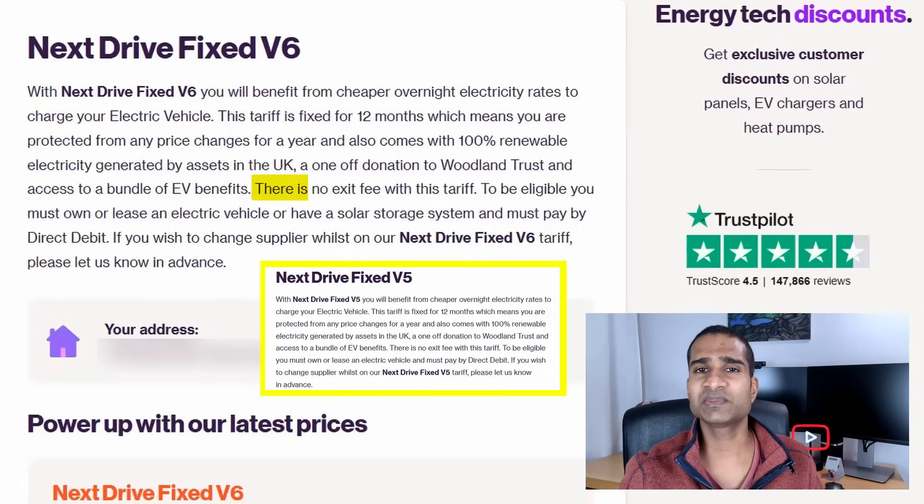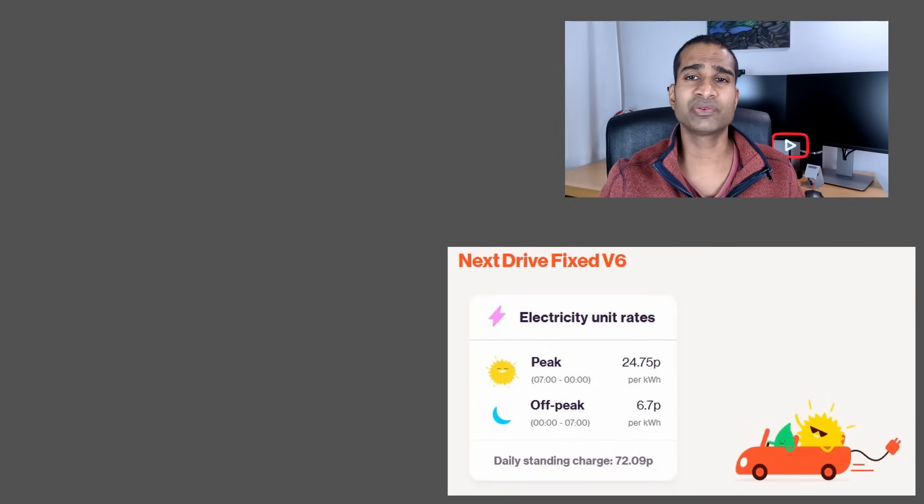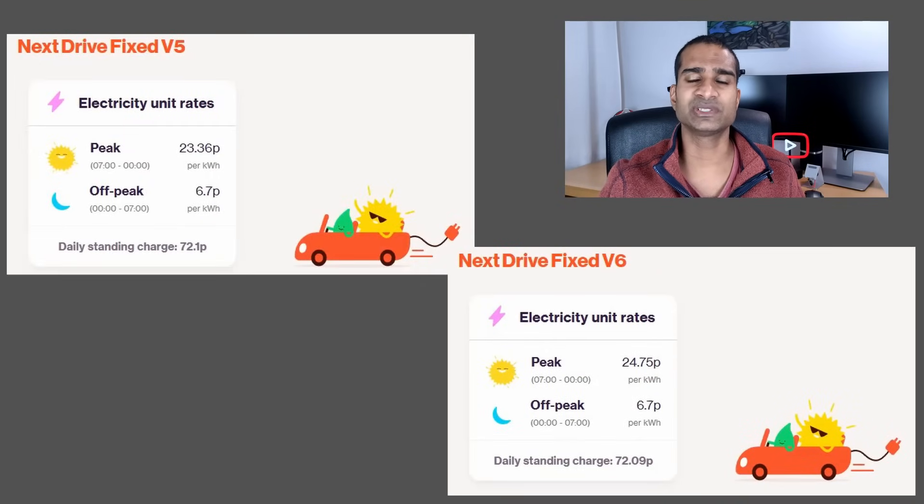This is great news for solar and battery owners without an EV, although I don't believe anyone's actually been asked for proof that they have an EV whilst on this tariff. As before, this tariff is fixed for 12 months and there is no exit fee. These are the rates for the new Next Drive V6 tariff on the right, with the V5 tariff rates on the left.